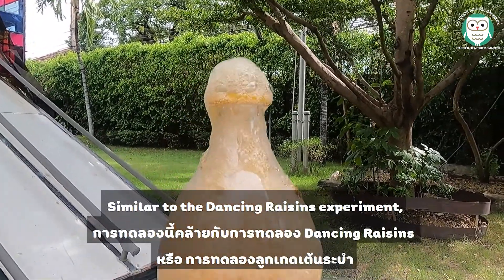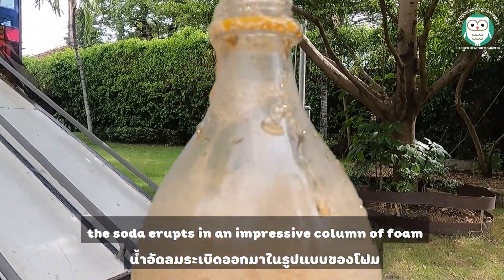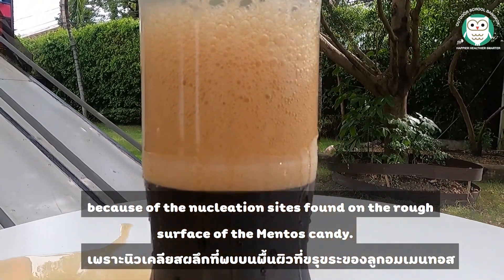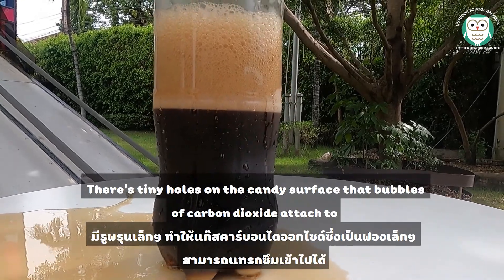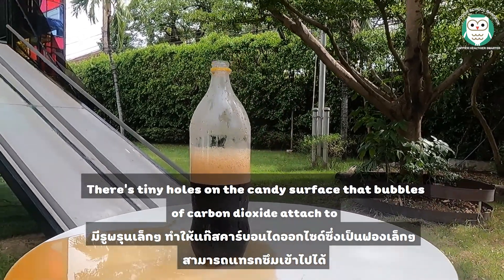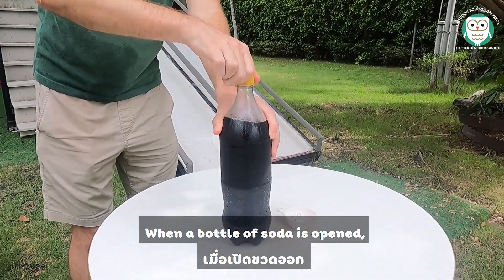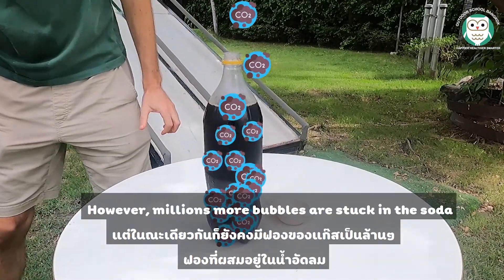Similar to the dancing raisins experiment, the soda erupts in an impressive column of foam because of the nucleation sites found on the rough surface of the Mentos candy. There are tiny holes on the candy surface that bubbles of carbon dioxide attach to when a bottle of soda is opened.